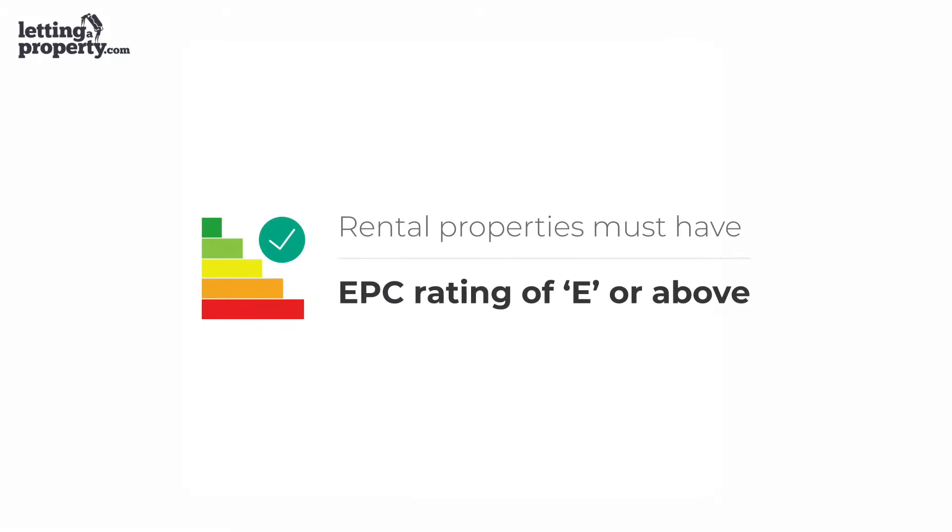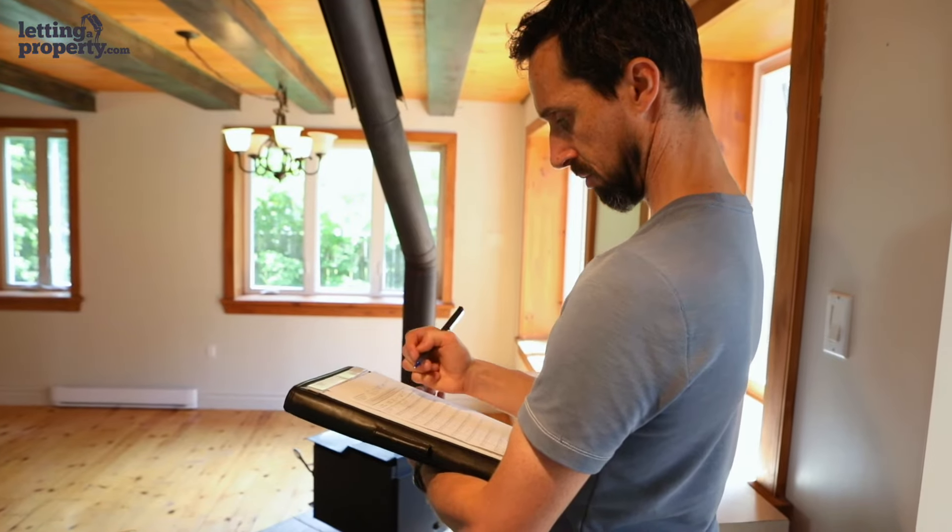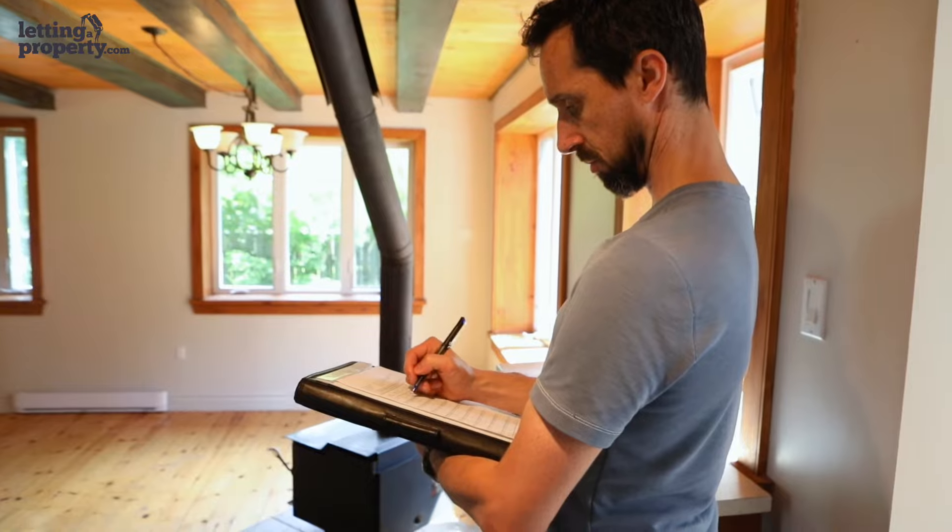All rental properties must have a valid EPC with an energy performance rating of E or above to be legally let. To do this, we will organise a professional energy assessor to visit your property. They'll survey your property inside and out to assess its energy performance, rating it on a scale of A to G. The appointment will take no longer than an hour and the certificate lasts for 10 years.